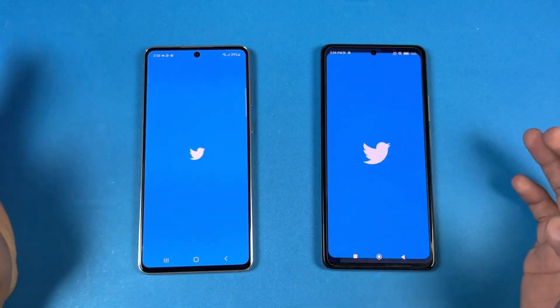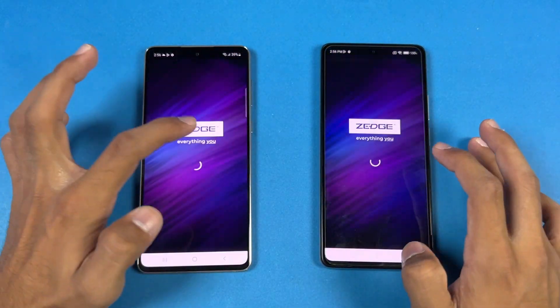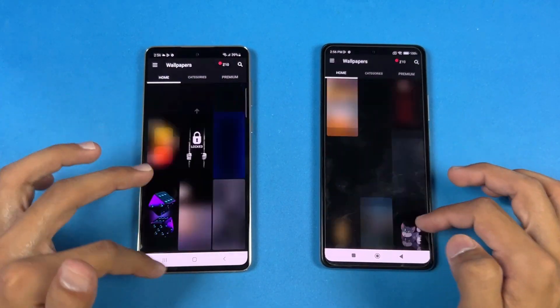Opening TikTok is faster on the Samsung. Now let's open Zedge — that one is very similar. Scrolling looks really smooth on both.